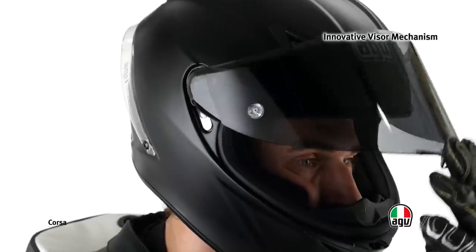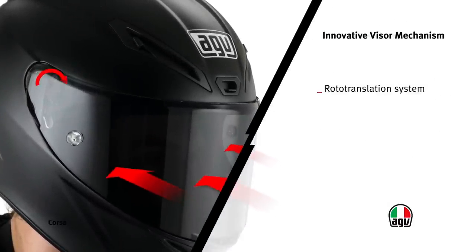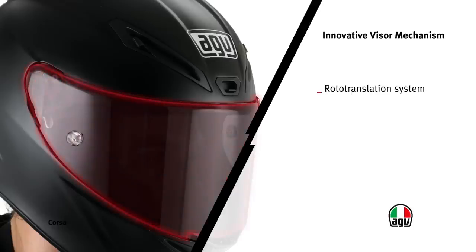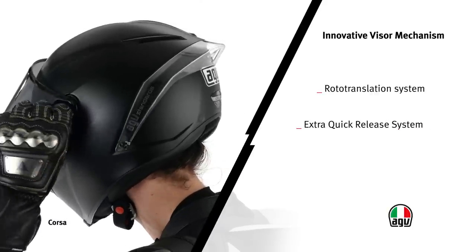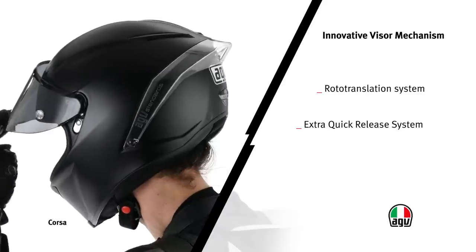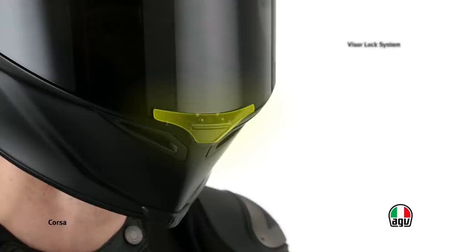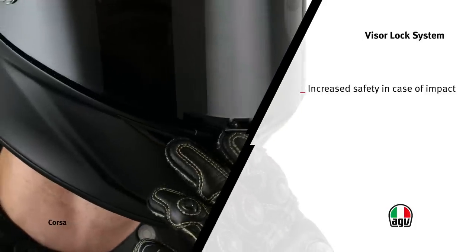The innovative closing mechanism with rotary movement ensures perfect adhesion between the perimeter of the visor and the helmet body, preventing draft and noise caused by penetrating air. The new metallic release system allows tool-free removal and replacement of the visor in only a few seconds. The visor also has a patented locking system that reduces the possibility of it detaching in case of impact.